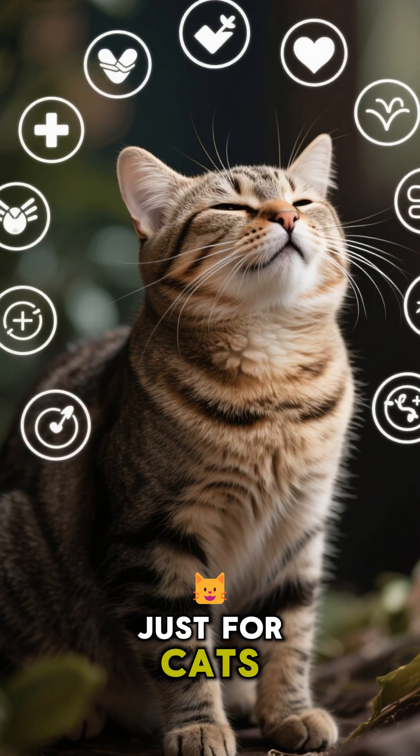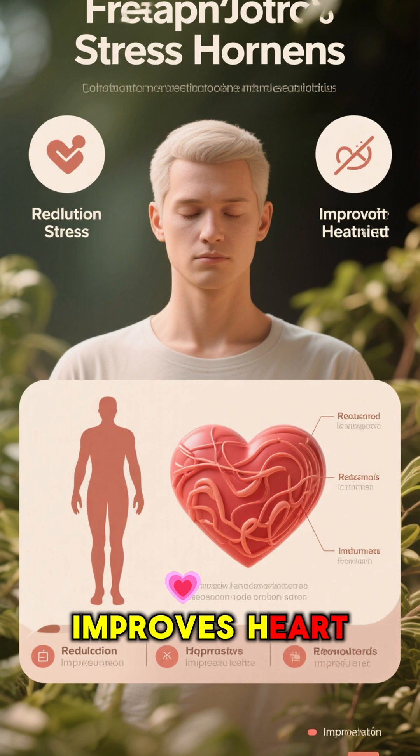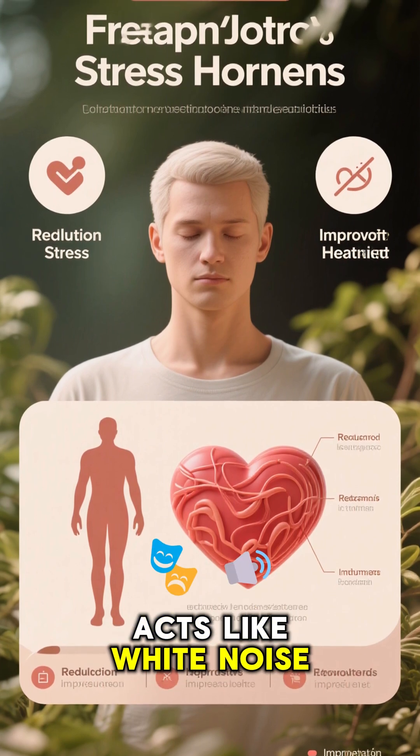And the benefits aren't just for cats. Purring actually lowers stress hormones in humans, improves heart health, and acts like white noise to help us sleep better.